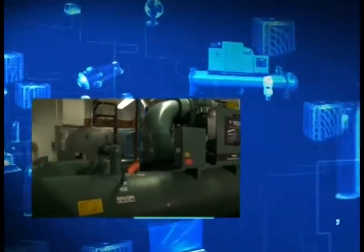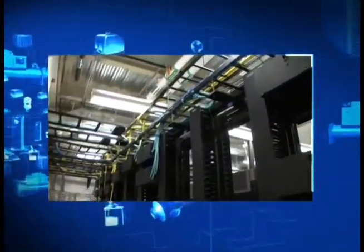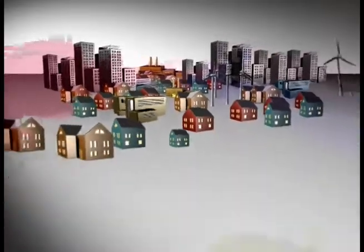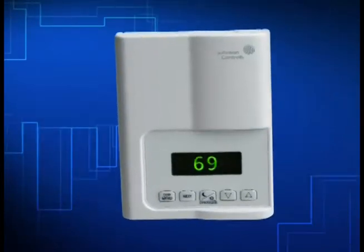Cost and demand for electricity is on the rise, with consumption changing drastically from day to day, even minute to minute. To satisfy rising or intermittent demand, grid operators and utilities historically utilized more generation, or supply-side, assets. As an alternative, grid operators and utilities sometimes encourage energy users to reduce energy consumption to offset the need for more generation.